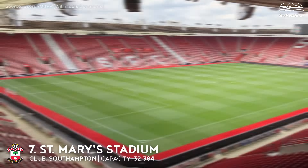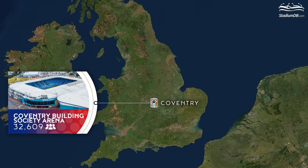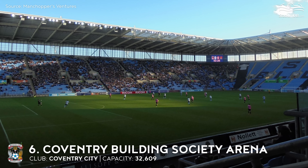7th place. St. Mary's Stadium. Capacity 32,384. Southampton FC. If needed, the construction can handle another tier with seating for up to 50,000, but that would require dismantling the roof. The club had a terrible season in the Premier League, where the team had been performing since the 2012-13 season. However, it is believed that the Saints will be back quickly, just like Burnley.